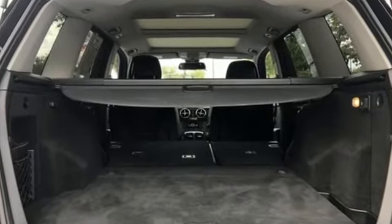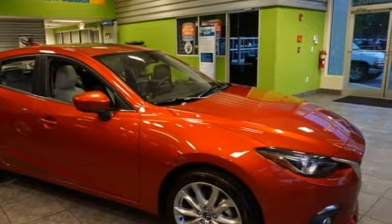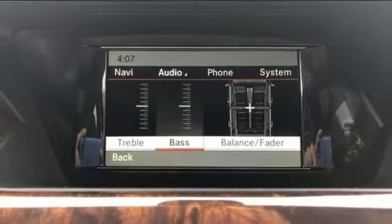Automatic transmission, gas pressurized shocks, auxiliary audio input, power heated mirrors, thermatic dual zone climate control, auto tilt away steering column.